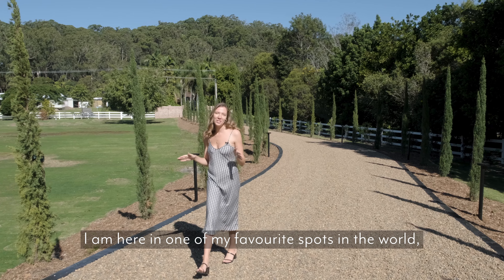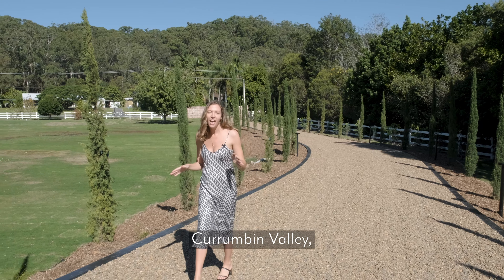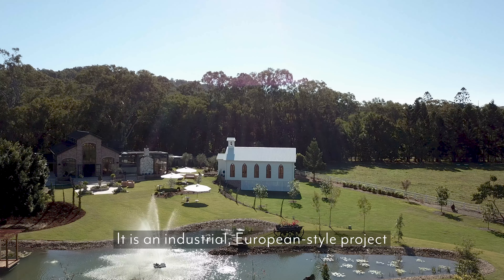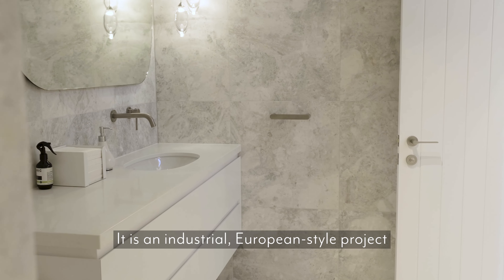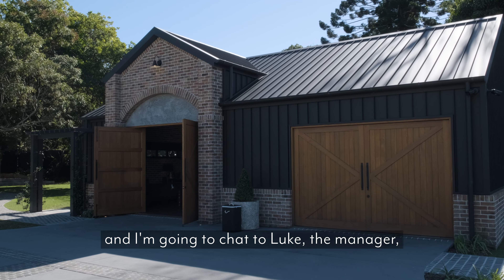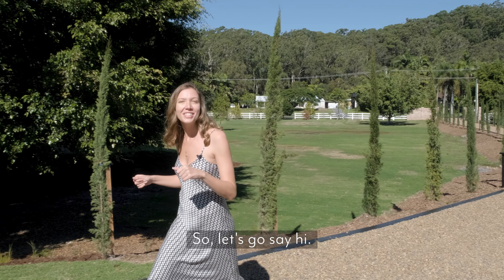I am here in one of my favourite spots in the world, Currumbin Valley, at a brand new wedding venue called the Valley Estate. It is an industrial European style project — it's so gorgeous. I'm going to chat to Luke, the manager, about the build and the design. So let's go say hi.